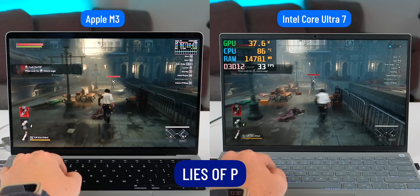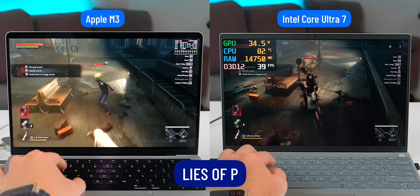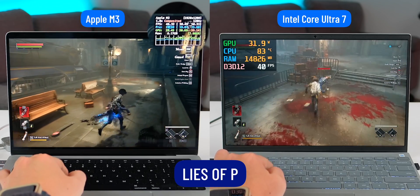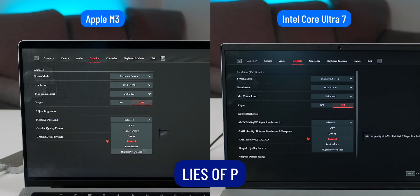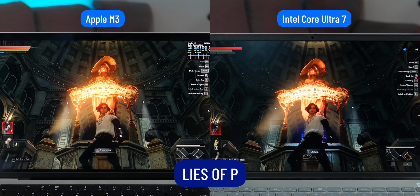Moving on to a visually stunning game, Lies of P. This is a game that supports HDR, so playing on the MacBook screen looks beautiful, with the reflections of light being quite different compared to most Windows laptops. And once again, the MacBook Pro 14 M3 has a higher FPS, reaching nearly 50 FPS, while the Dell Inspiron with the Intel Core Ultra 7 only gets around 40 FPS. Additionally, the MacBook performed well in image upscaling, using Metal FX upscaling while the Dell Inspiron used the game's default AMD FSR. If I set the upscale mode to the highest performance setting — meaning graphics are reduced to optimize performance — the detail on the MacBook still looks good enough to play.